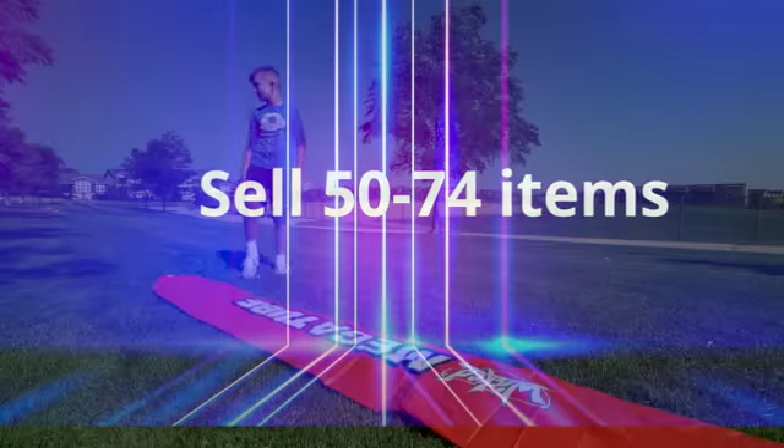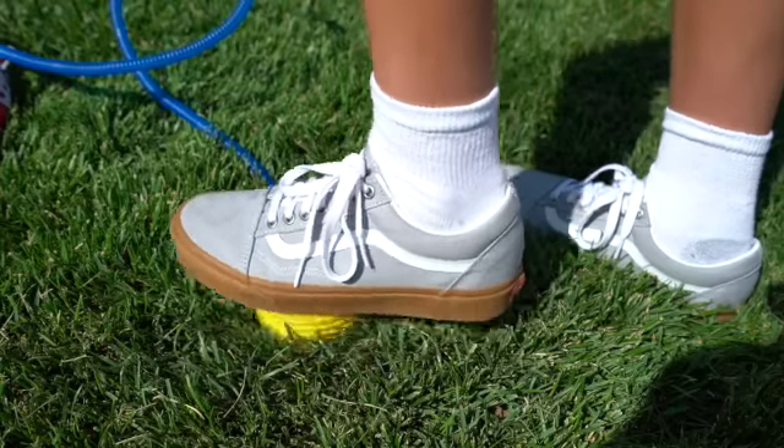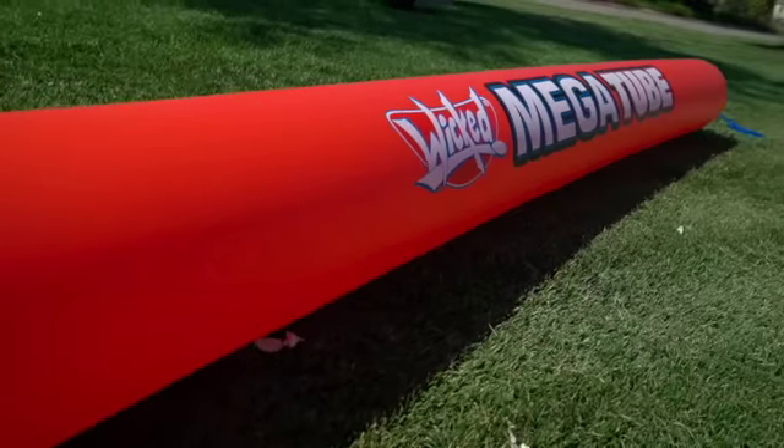Take this next one outside. Sell fifty to seventy-four items to earn the mega tube. This giant inflatable tube is ten feet tall. Kick it, throw it, bounce it, or battle with your friends.